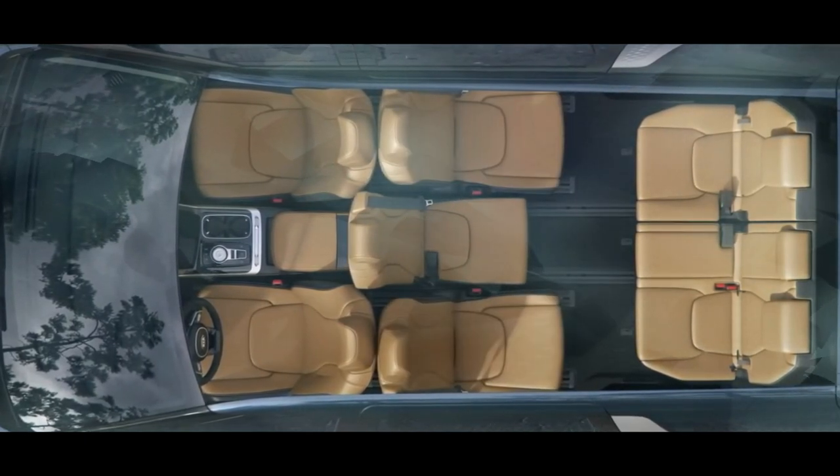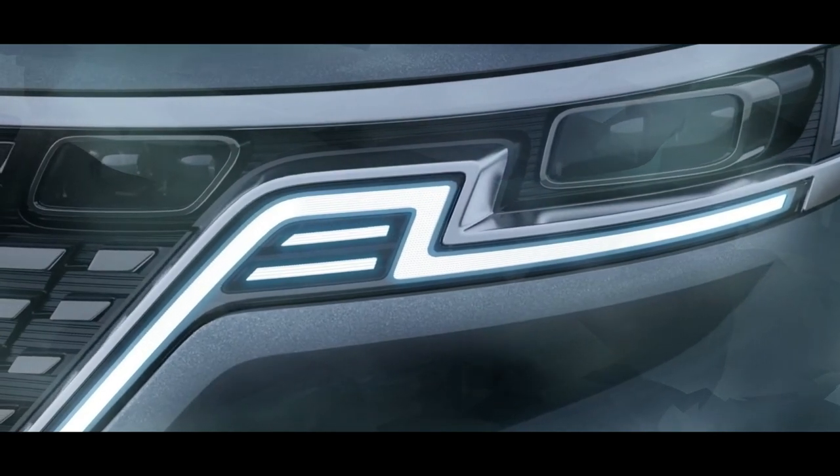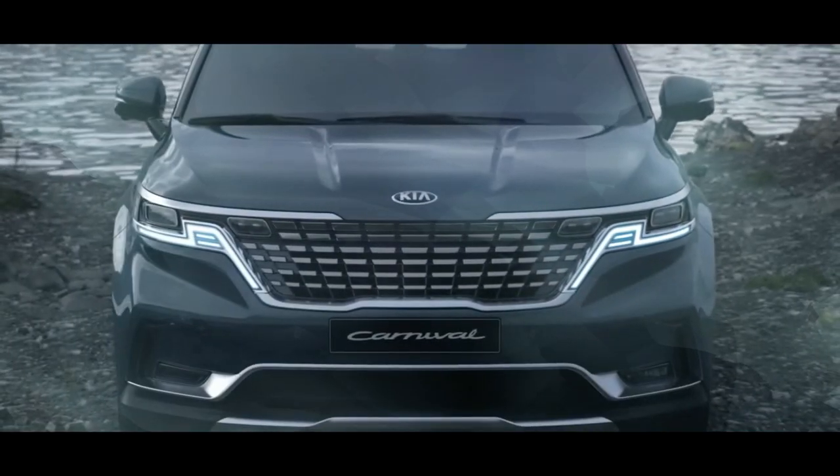And that's all the latest news we have on the upcoming Kia Carnival updates. Be sure to subscribe to our channel for more updates on the latest cars, technology, and more.